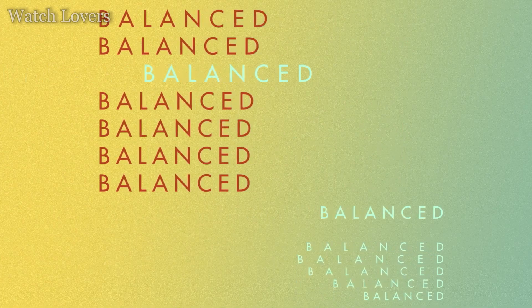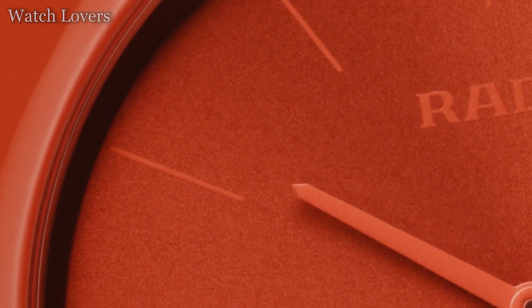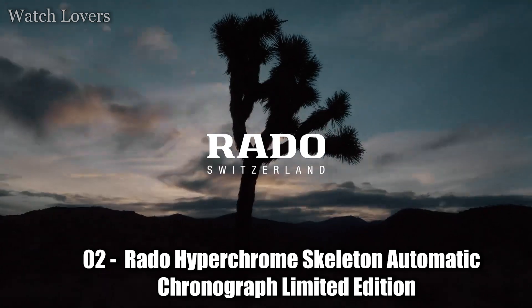Functions: hours, minutes, seconds, date. Rado Ceramica Men's Watch R21713152.